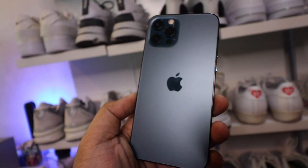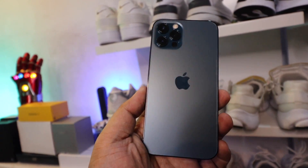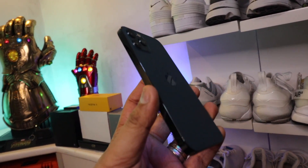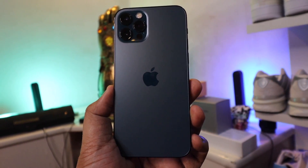Hey everyone, Carlo here. Welcome to today's episode. If you missed yesterday's vlog, we unboxed the brand new iPhone 12 Pro. If you want to see that video I'll link it down below — check it out, really kick-ass phone, nice looking device, and I'm happy to have a new phone.